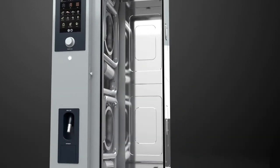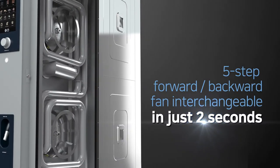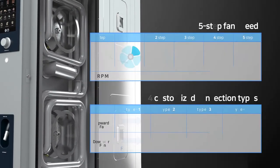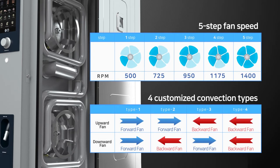Seventh, the power of the five-step fan. Built-in with a five-step rotational fan capable of changing direction in just two seconds, the wind direction can be controlled to suit the cooking environment.